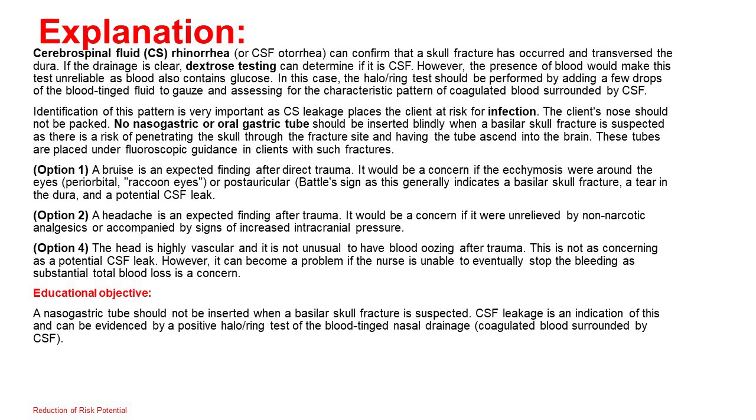Option 1: A bruise is expected after direct trauma. It would be a concern if the ecchymosis were around the eyes (periorbital — raccoon eyes) or posterior (Battle's sign), as this generally indicates a basilar skull fracture, a tear in the dura, and a potential CSF leak. Option 2: A headache is expected after trauma; it would be a concern if unrelieved by non-narcotic analgesics or accompanied by signs of increased intracranial pressure. Option 4: The head is highly vascular and it is not unusual to have blood oozing after trauma — this is not as concerning as a potential CSF leak, though substantial blood loss is a concern. Educational objective: A nasogastric tube should not be inserted when a basilar skull fracture is suspected. CSF leakage is an indication and can be evidenced by a positive halo-ring test of blood-tinged nasal drainage.